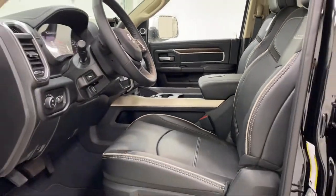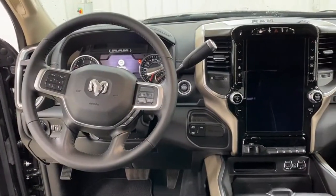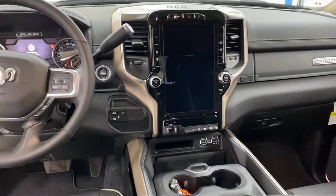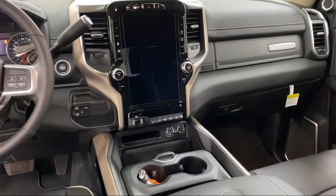Visit us today at one of our convenient locations in Paris or Georgetown and drive for your Dan Cummins deal. For more information, visit us at our web page.